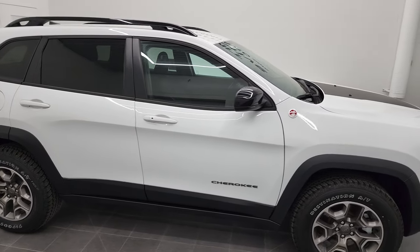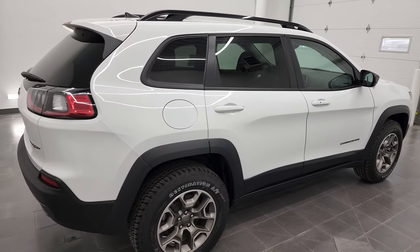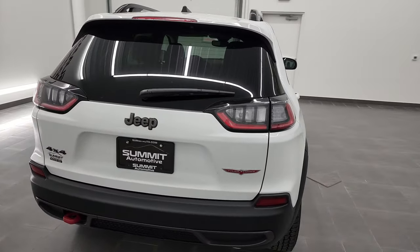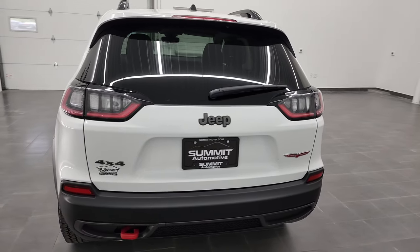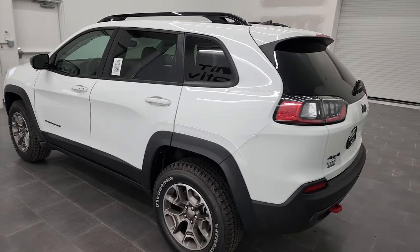Hey, this is Brett, and this 2022 Jeep Cherokee Trailhawk is stock number 22J72. I am here at Summit Automotive in Fond du Lac, Wisconsin, your new and used Jeep and Jeep Cherokee headquarters.